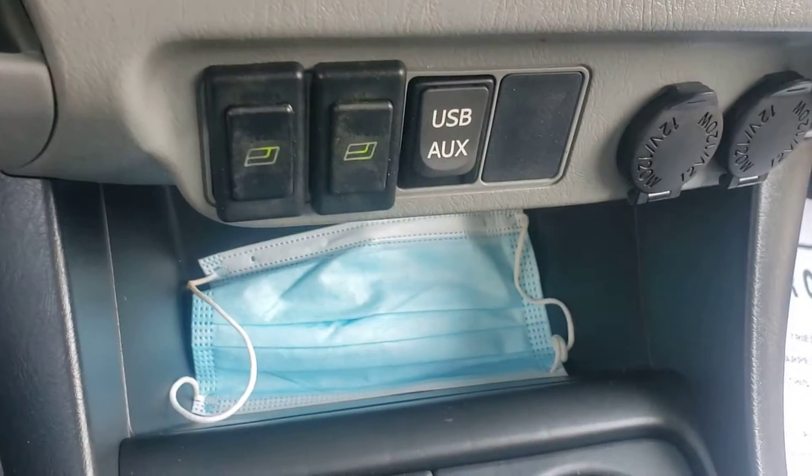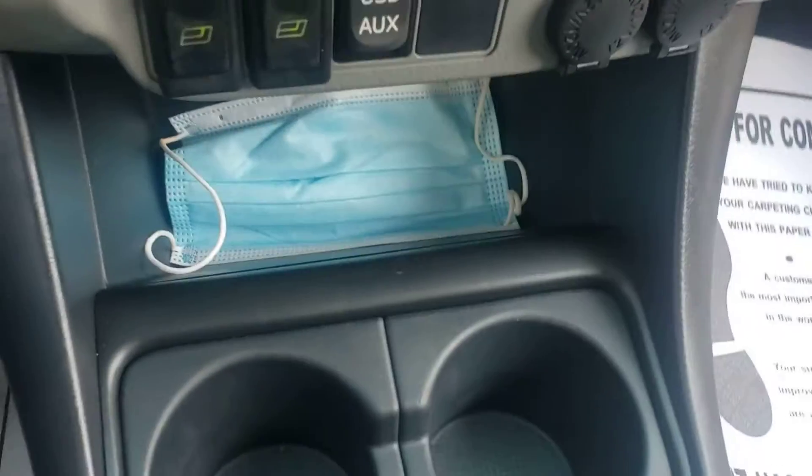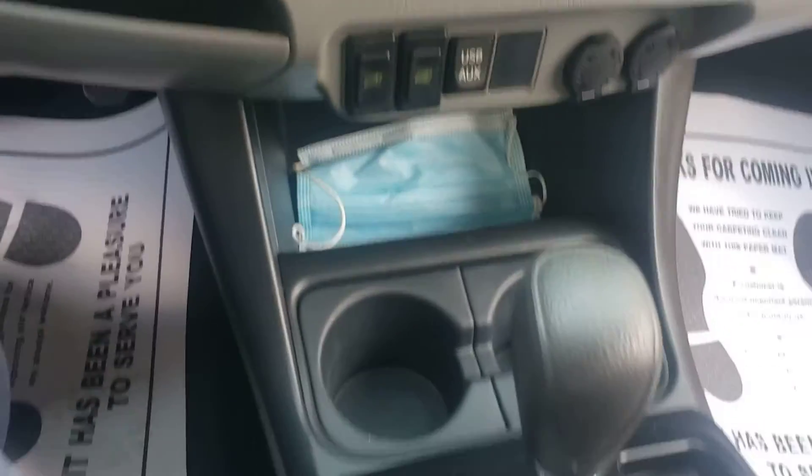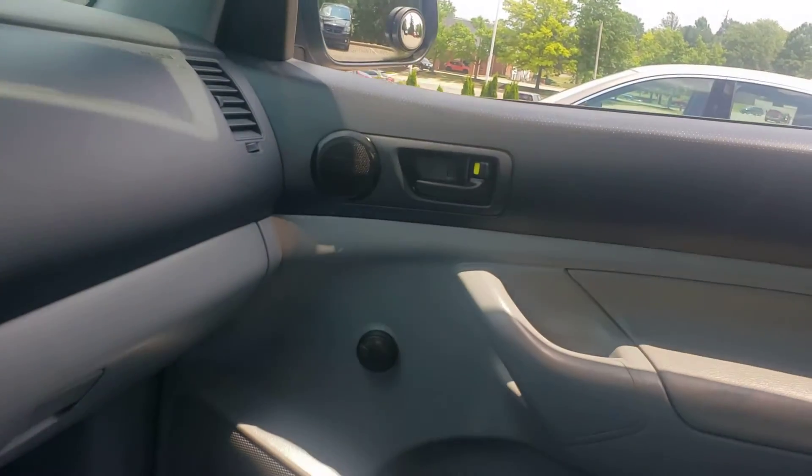Right down here are your power windows, which I already showed you — they do work. Your auxiliary, your charging port. Please don't mind my mask — we are COVID responsible. There are no tears in the seat, no stains.